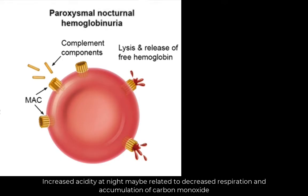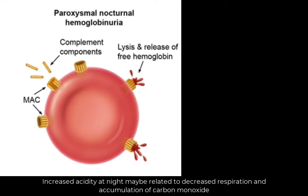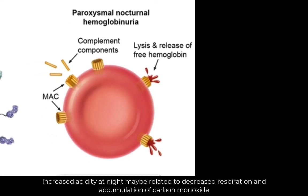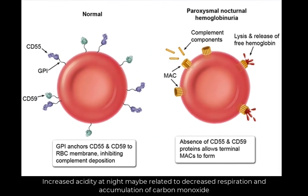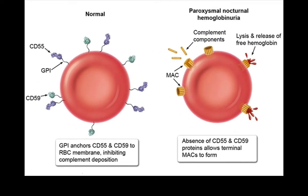Also, blood pH changes with infection and surgery. So, these triggers can result in complement activation and thus induce exacerbation of the disease. That is why it is called paroxysmal.